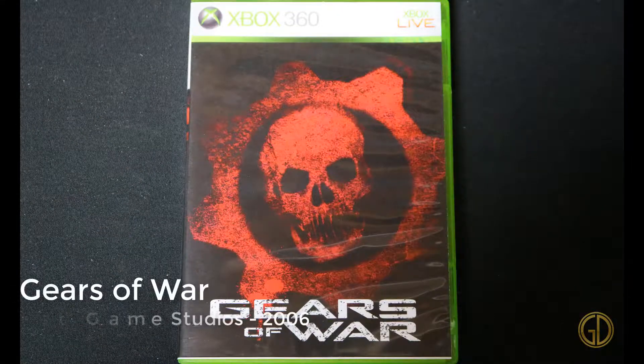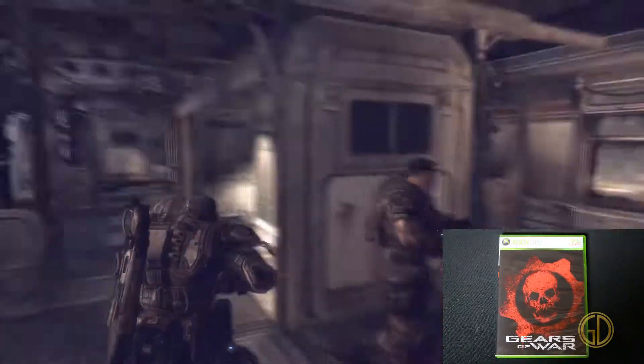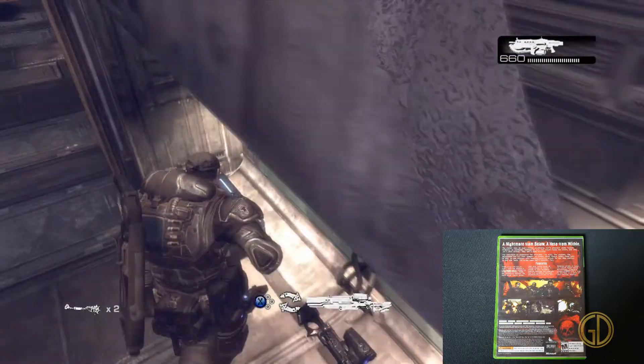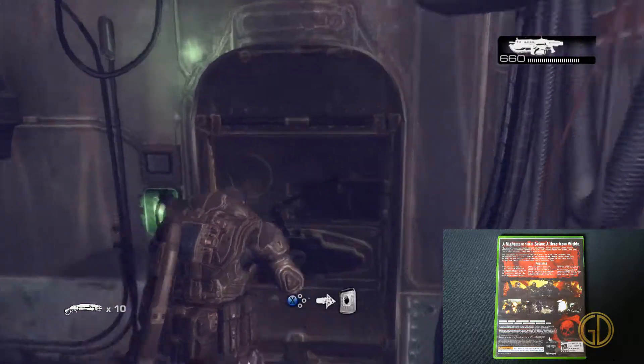Up next we have Gears of War, released by Microsoft Game Studios in 2006, and this is the game that kicked off an amazing franchise. Excellent storytelling, and some stuff totally messes with your head, but overall what an amazing game franchise. I love Gears of War.